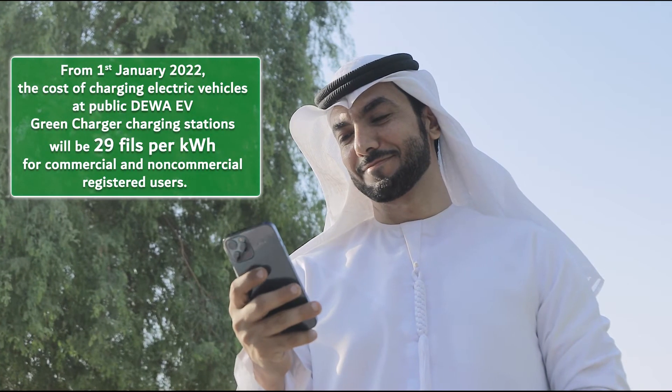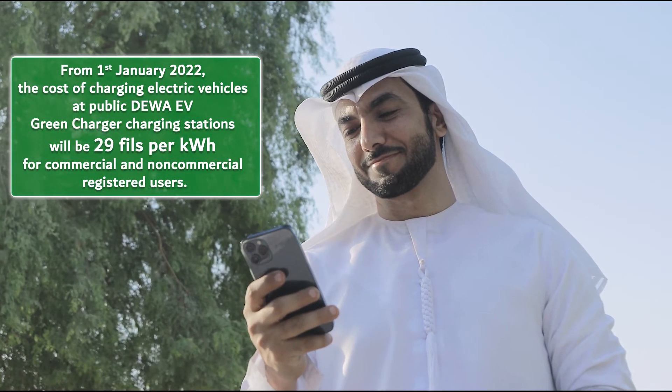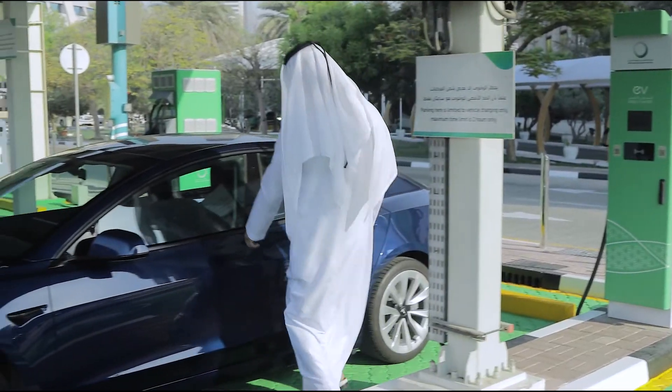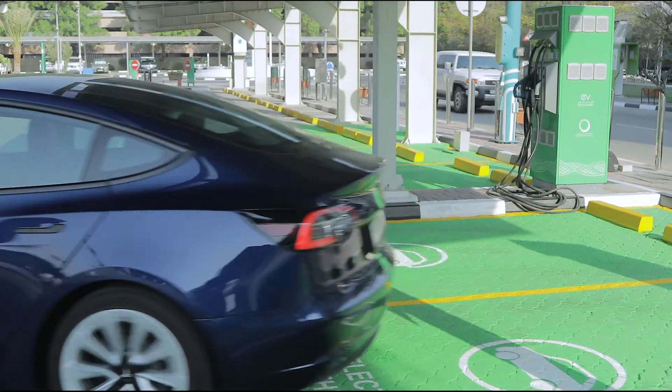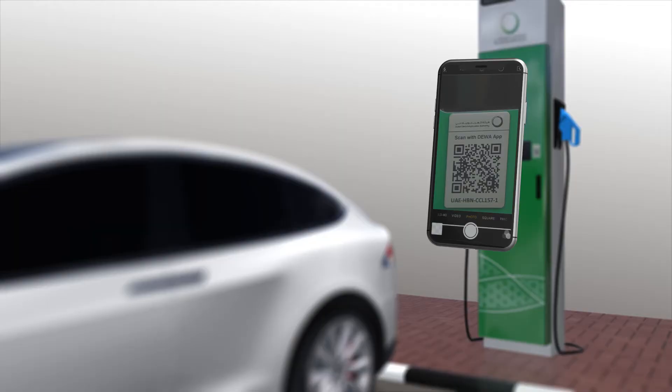From 1 January 2022, the cost of charging electric vehicles at public DIWA EV Green Charger charging stations will be 29 fils per kilowatt hour for commercial and non-commercial registered users.